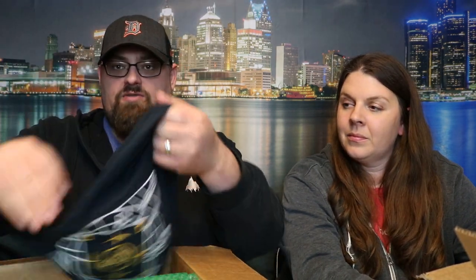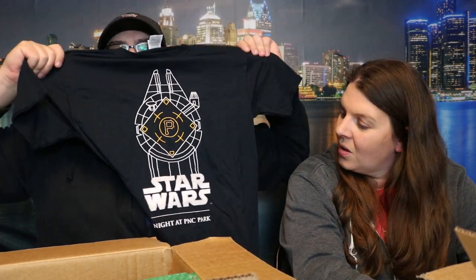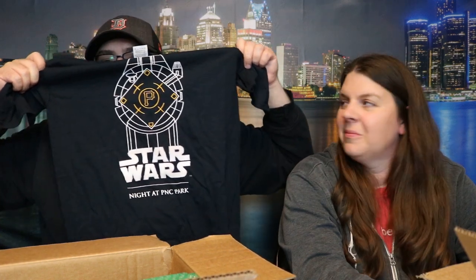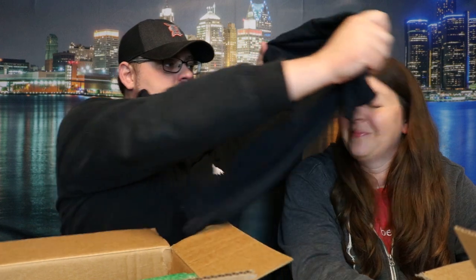First, right out of the box, we're going to be rocking a Pittsburgh Pirates hat — look at that, pretty snazzy! Next up for the Pirates, we have what appears to be a cool t-shirt, kid size. We have a Star Wars themed Pittsburgh Pirates t-shirt. Look at that — that's awesome!